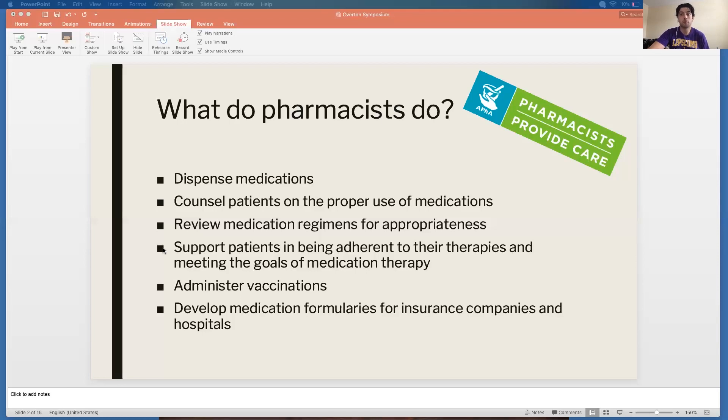A big part of what I do is supporting patients in being adherent to their therapies and meeting the goals of their medication therapy. If you have high blood pressure or diabetes — or maybe somebody in your family does, so this is really personal to you — something patients struggle with a lot of the time is figuring out how they can remember to take their medications every day, how to minimize side effects, and how to keep those disease states under control so they don't have any bad outcomes.